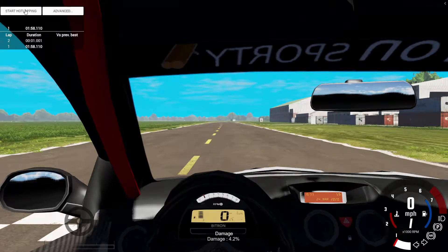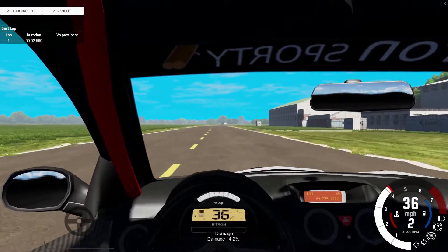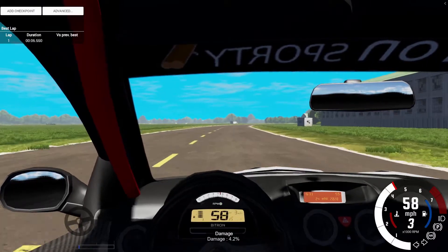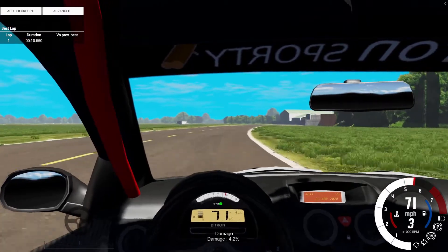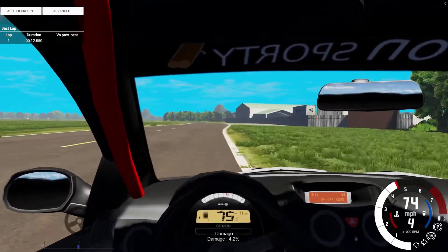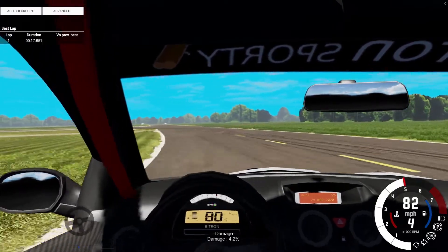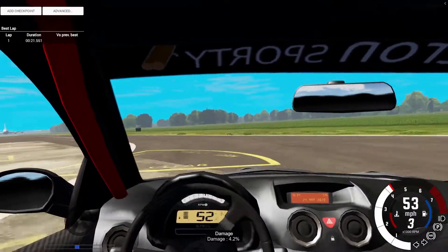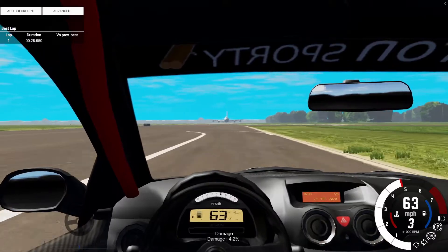One, two, three — go! We'll see what we can do this time. Now the checkpoint is more in the center so we might have better luck. This thing is actually really damaged — it's got 4.2% damage. Hopefully that doesn't affect us. The car still feels okay to drive though.